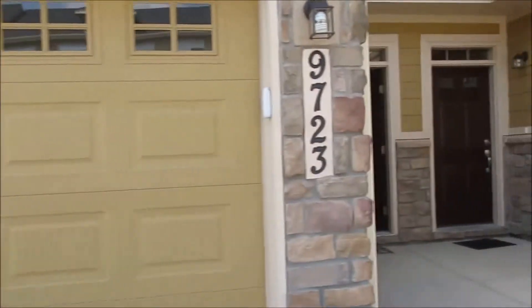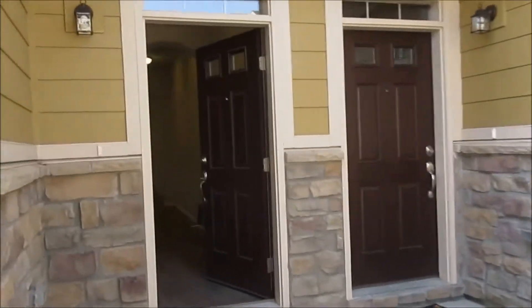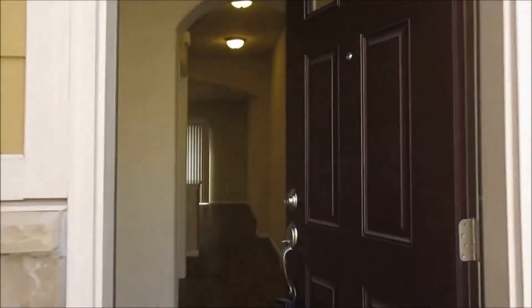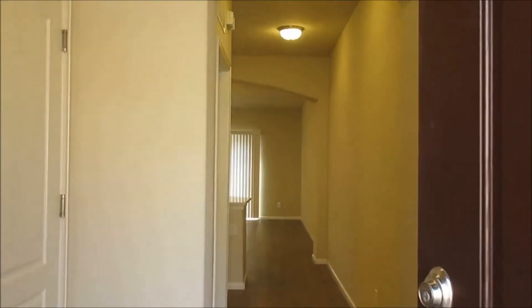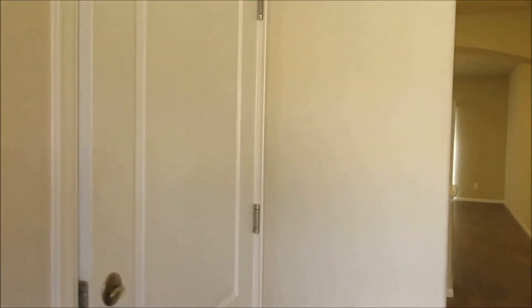This home comes with a one car attached garage and this is a two bedroom, two and a half bath home. As we come into the entryway, immediately to the left we have the attached garage access.